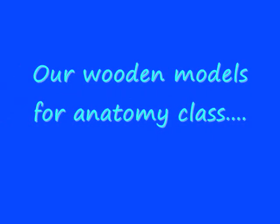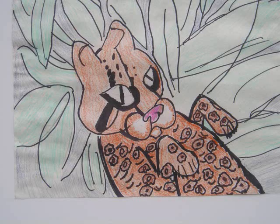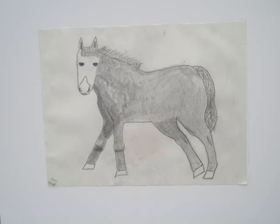We offer classes in anatomy. Here are examples of our nude models, Mr. and Mrs. Woodman. The kids also do animal anatomy — horse and wildcat.